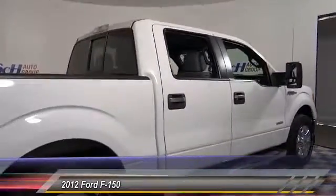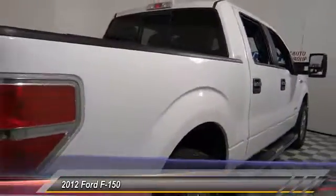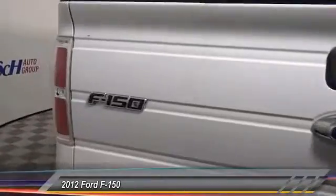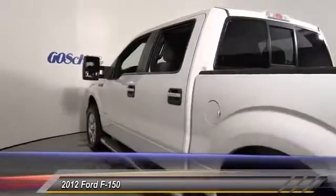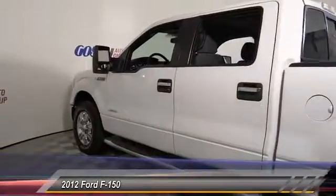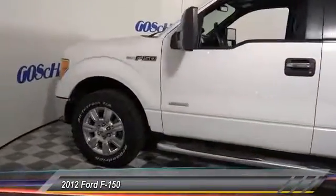This vehicle has less than 70,000 miles. Here are some of this vehicle's great options: keyless entry, Bluetooth wireless data link for hands-free phone, air conditioning, cruise control, automatic stability control, power windows, security system, fog lamps, dual front airbags, tilt steering wheel.